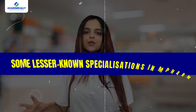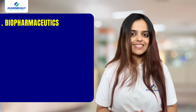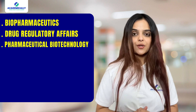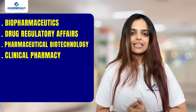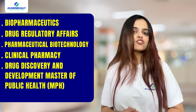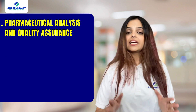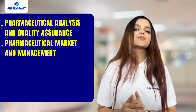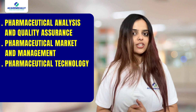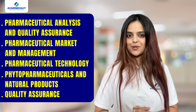Lastly, let's talk about some lesser-known specializations in M.Pharm. These include Biopharmaceutics, Drug Regulatory Affairs, Pharmaceutical Biotechnology, Clinical Pharmacy, Drug Discovery and Development, Master of Public Health (MPH), Pharmaceutical Administration, Pharmaceutical Analysis and Quality Assurance, Pharmaceutical Marketing and Management, Pharmaceutical Technology, Phytopharmaceuticals and Natural Products, and Quality Assurance.